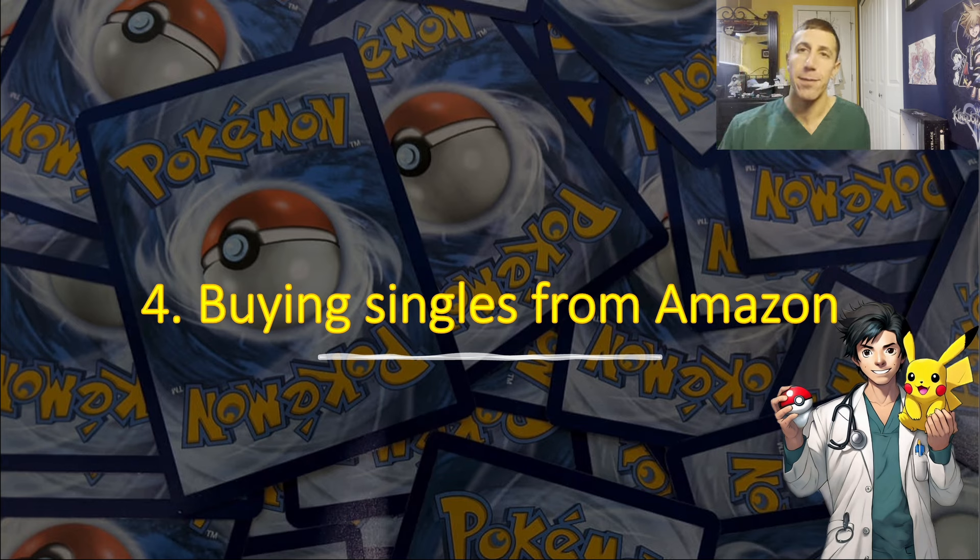Number four: buying singles from Amazon. Amazon is full of fake cards. There are some trusted sellers — like Core TCG, which I'm familiar with from the Yugioh market — but a lot of times sellers on Amazon will sell you fake cards. Kids think those gold metal cards are real — they're all fake. My cousin's family made this mistake and I told them: do not buy from Amazon anymore. If you want to buy singles, use eBay — you can read reviews and see the card for yourself. Personally, I don't buy singles from eBay unless there's a picture of both the front and the back, because the back might have damage I don't know about.